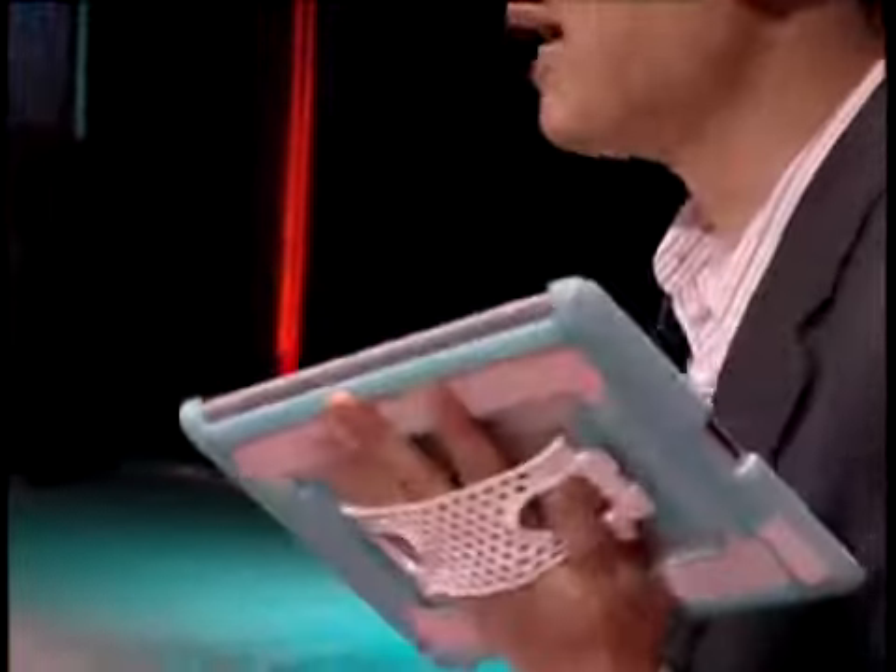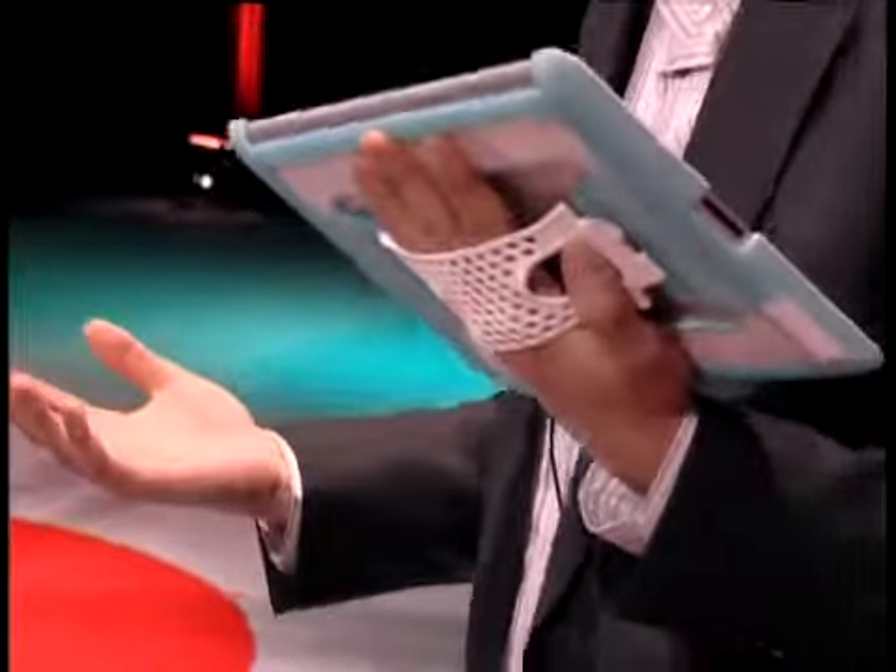And besides looking fantastic, the most special thing about this case is that it allows you to safely and effortlessly carry and use your iPad while you're standing or while you're on the move outside. So if you're a salesperson making a presentation to your customer outside, you need one of these.